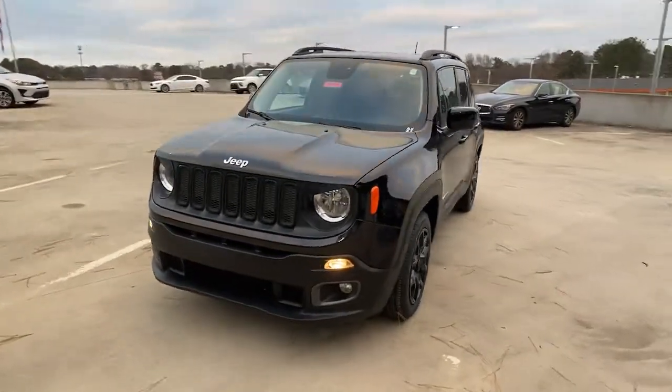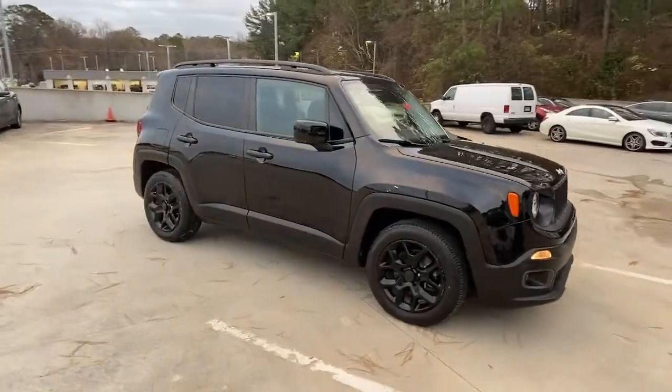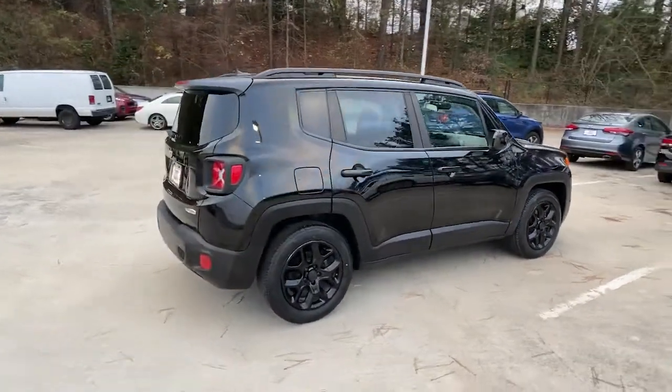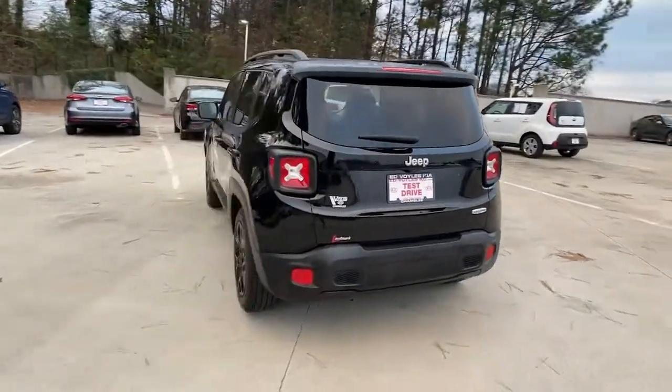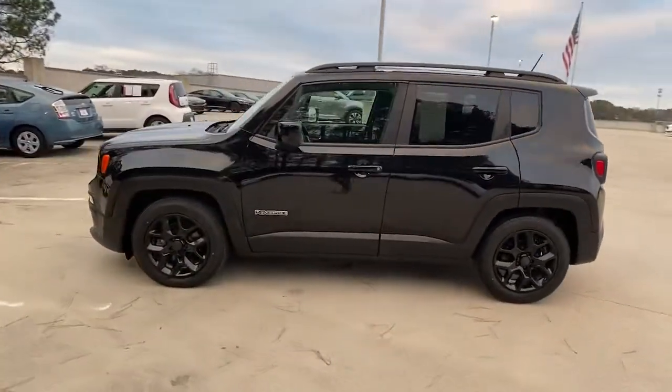Go home happy with the 2017 Jeep Renegade. This vehicle is an outstanding buy with fewer than 90,000 miles on the odometer. Punch up your daily drive in the seriously smart and capable Renegade. Its bold looks and rugged spirit inspire you on the road or on the trail.